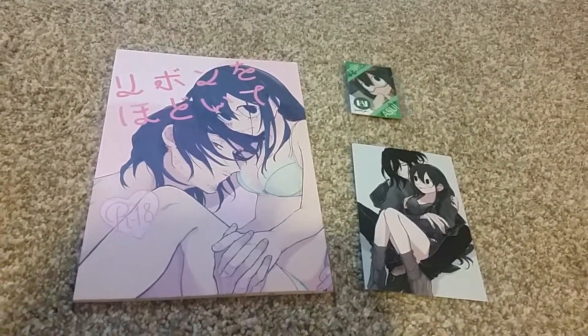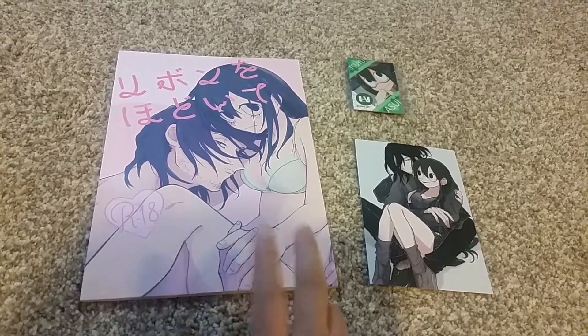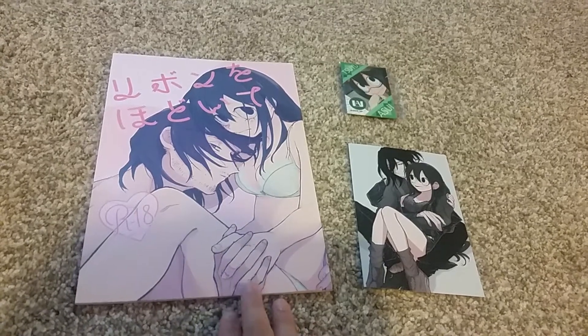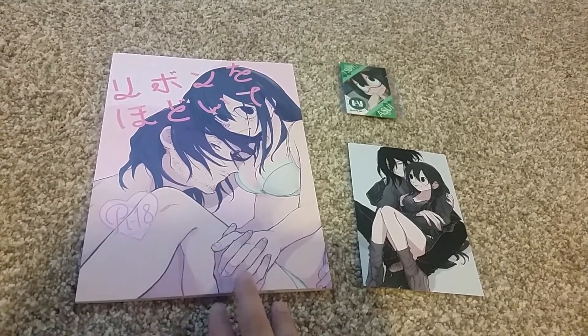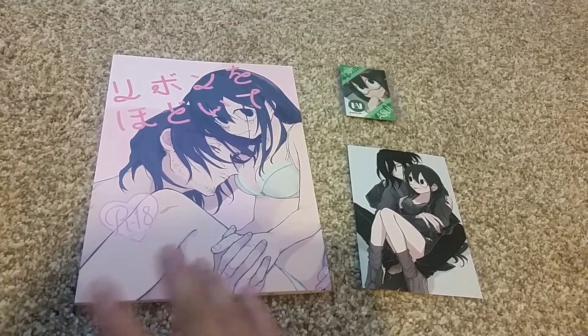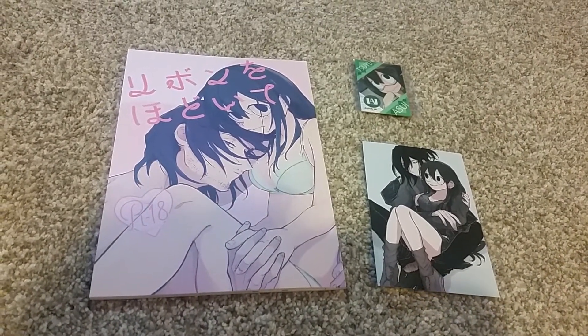I waited quite a long time. I was looking on the internet for some pictures of the two of them together, and this one had some very beautiful art inside. I was searching really hard for this and I'm so happy I finally have it. It's probably going to be my most treasured Doujinshi.